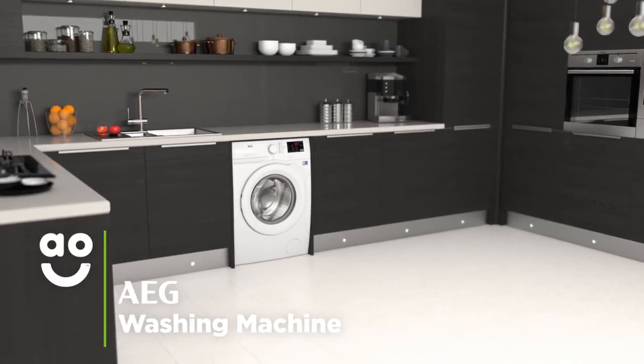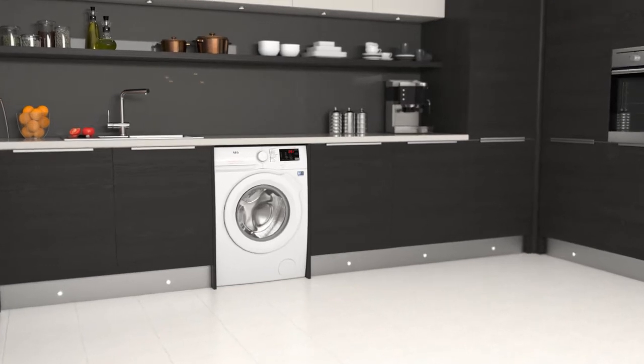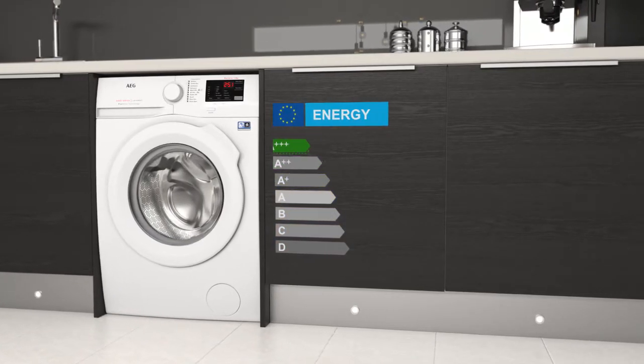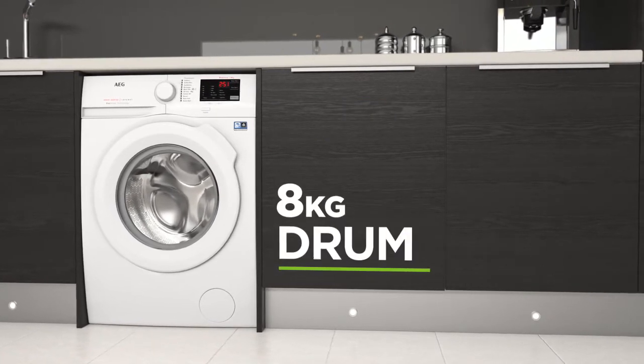This washing machine from AEG is great if you want an energy efficient model with superb performance that takes special care of fabrics. It has an incredible A+++ energy rating, a 1400 RPM spin speed and a medium sized 8kg drum.